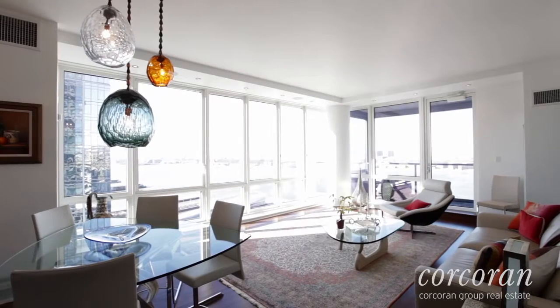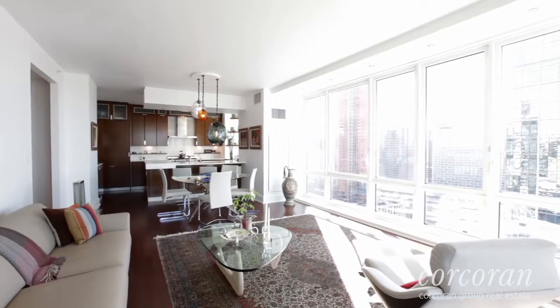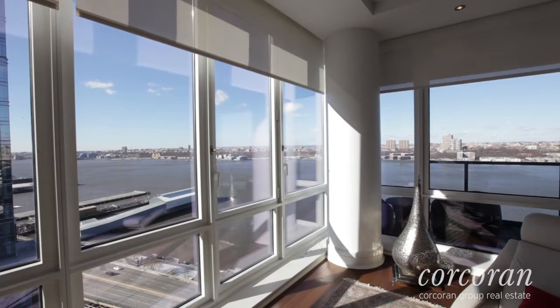Hi, Scott Stewart with the Corcoran Group here to tell you that there is a lifestyle waiting for you in apartment 2603 at the Alden. The first thing you'll notice when you enter apartment 2603 is the incredible light you'll enjoy seven days a week, with views over the Hudson River to the south and west.